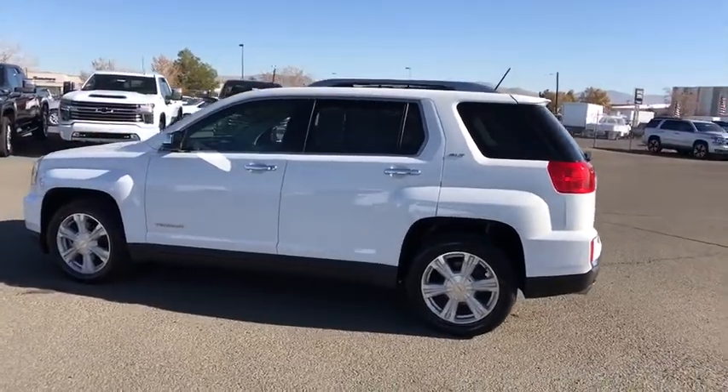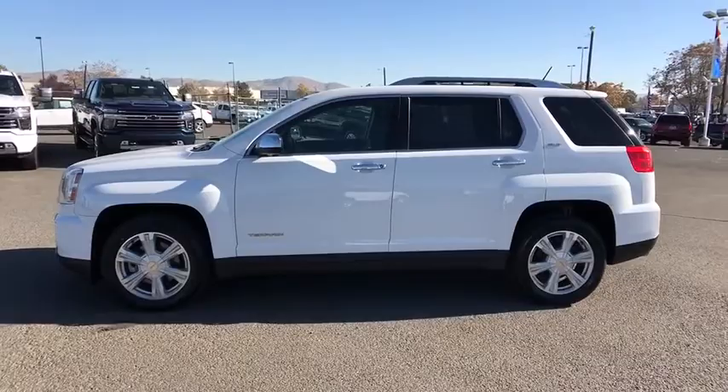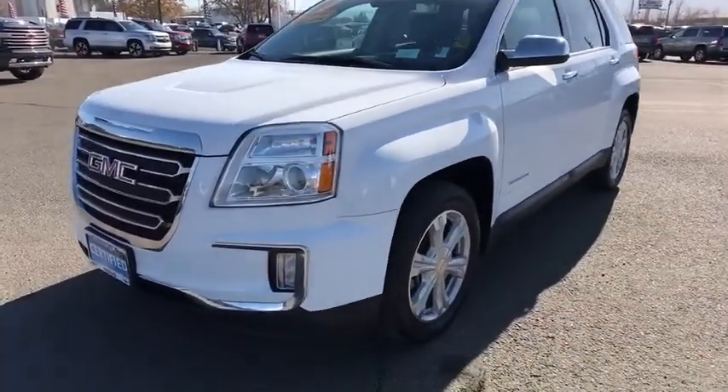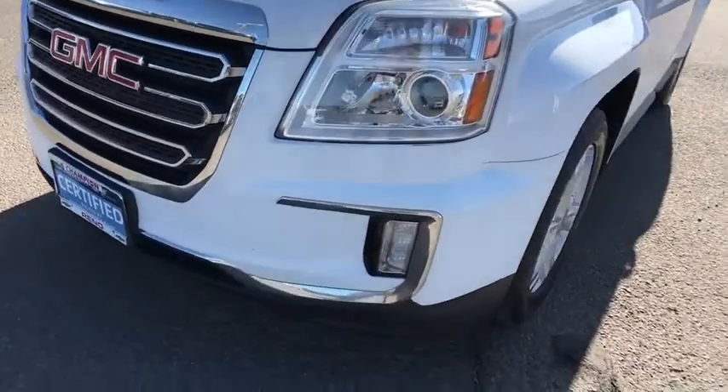Bluetooth, leather-wrapped steering wheel, adjustable steering wheel, power steering, cruise control, floor mats, four-wheel disc brakes, auto-dimming rear-view mirror, aluminum wheels, premium sound system, climate control. Drive away with a great deal on this vehicle. Call or stop in today.